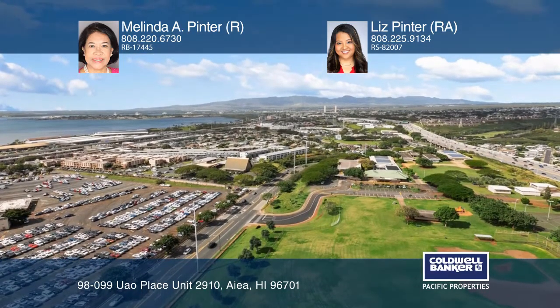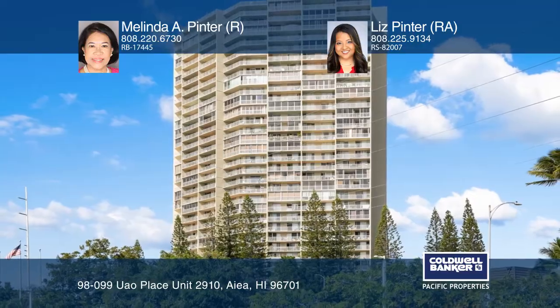To see your new home in person, schedule a tour with Melinda A. Pinter and Liz Pinter.